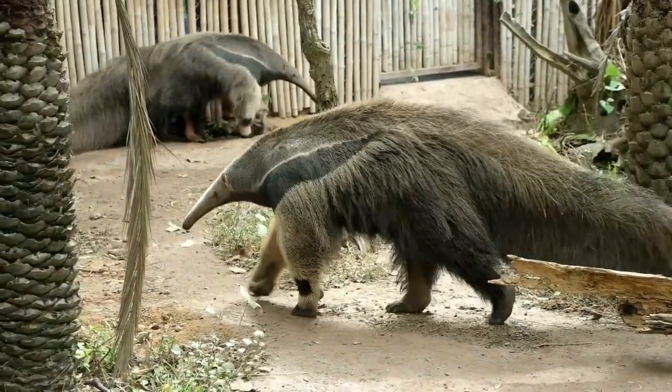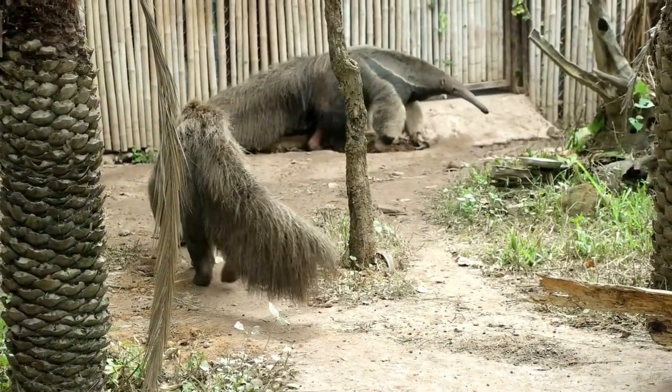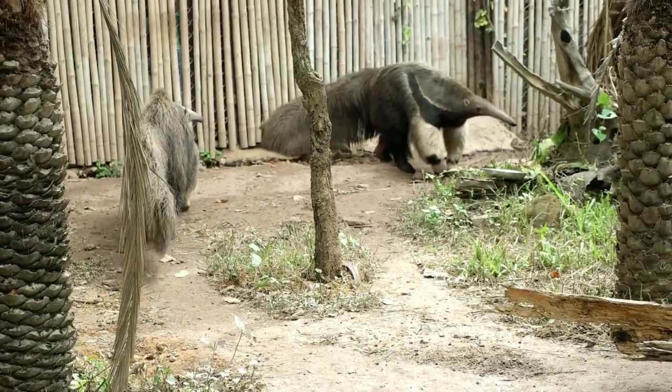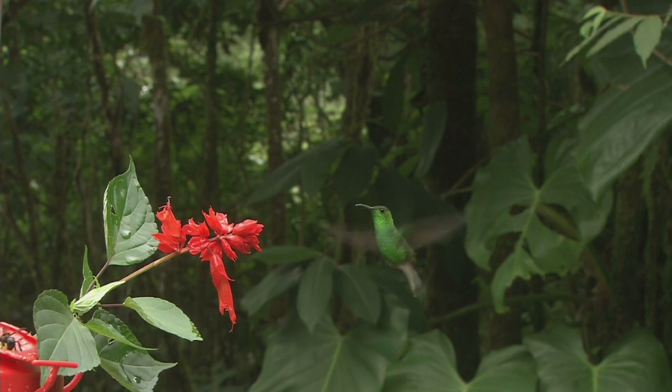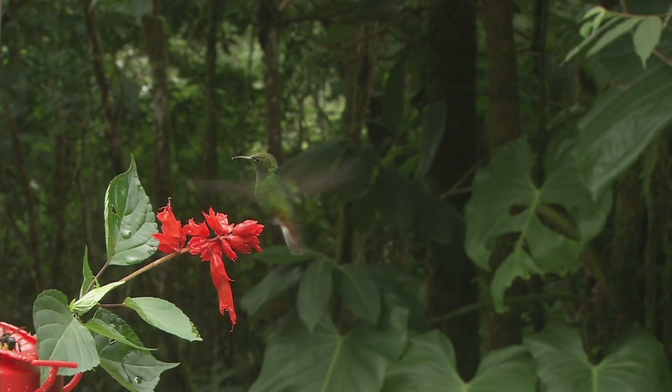The giant anteater has a tongue that can be up to two feet long, and it uses it to lap up insects. The hummingbird is the only bird that can fly backwards.